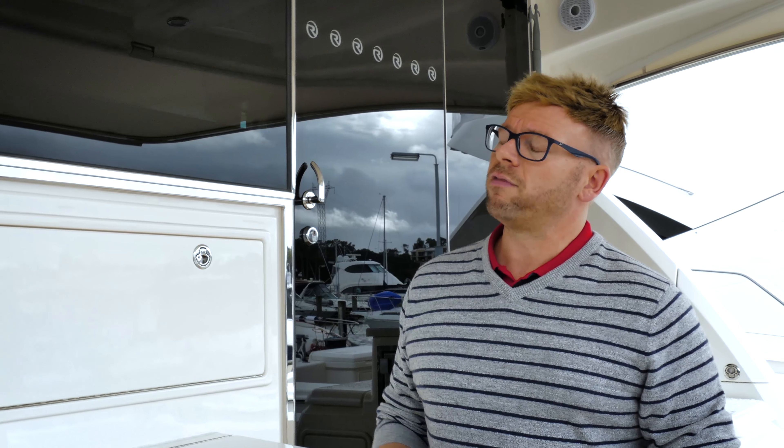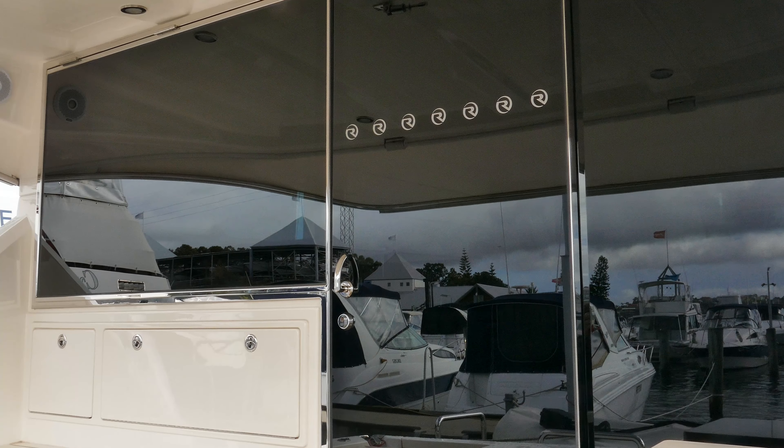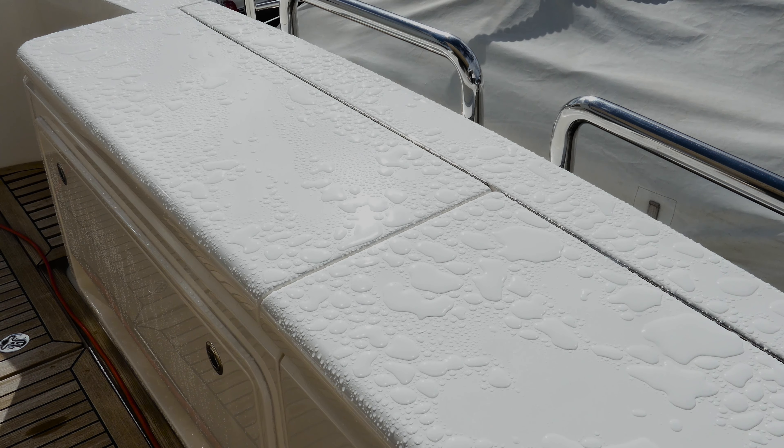So we've treated this full 50-foot Riviera. We've done the full exterior on it, all the windows, all your exterior, everything bar the hull. We tend to do the hull late in September when it comes out of the water.